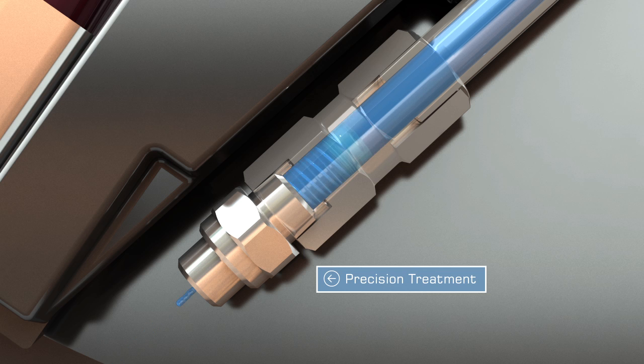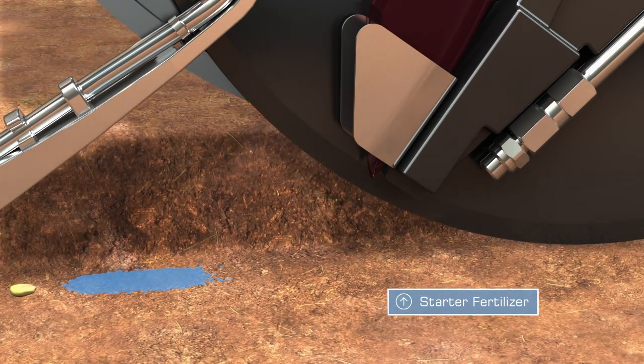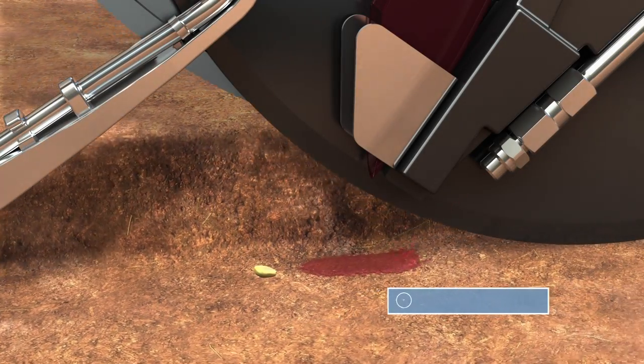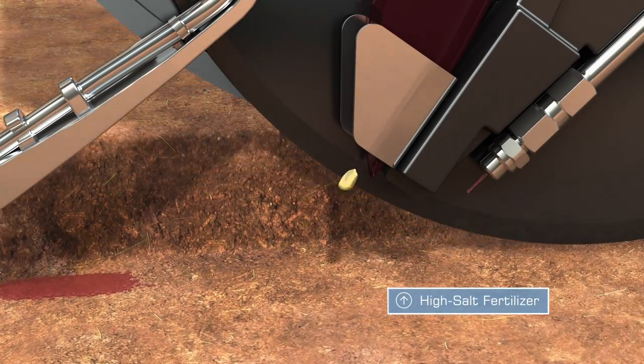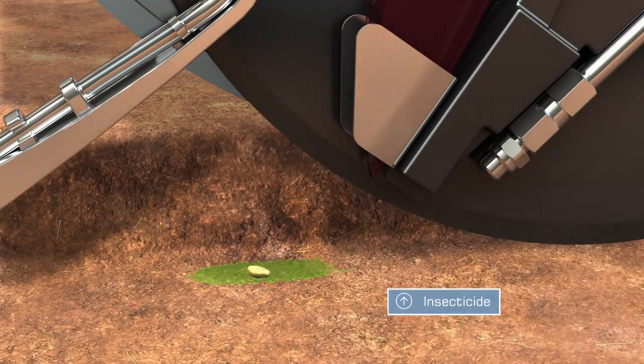There's no reason to pour expensive fertilizer all the way down a row. Our unique delivery mechanism ensures every drop of product is placed where you want it in relation to the seed. Even higher salt blends can be applied at planting with minimal risk for seed burn, and insecticide can be applied directly on the seed.